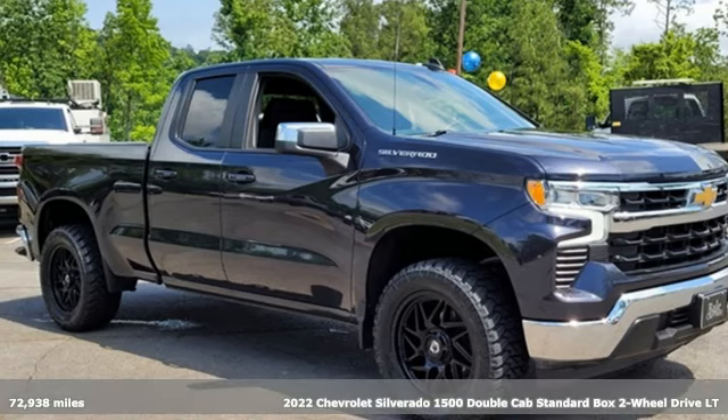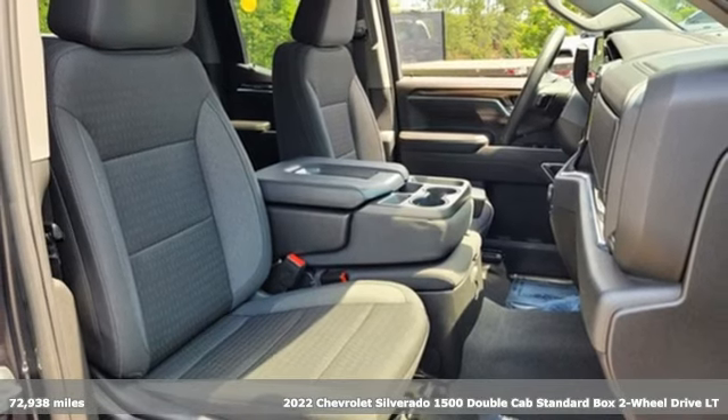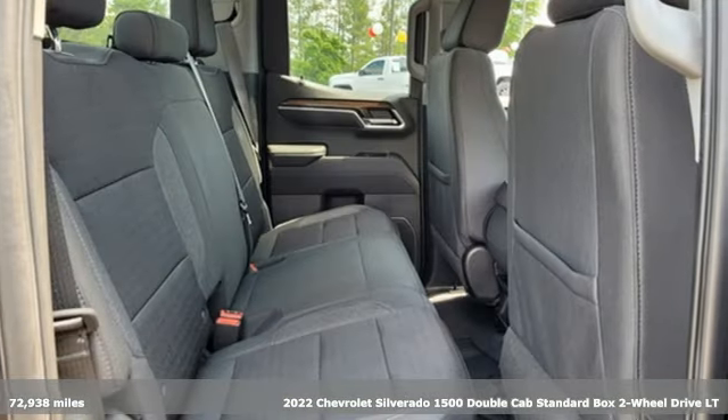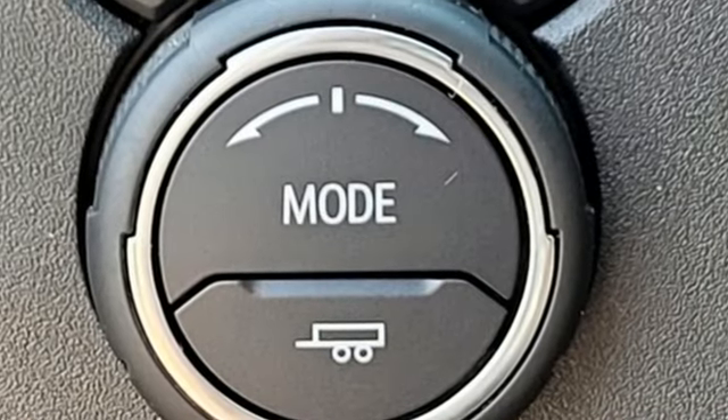It's a 2022 Chevrolet Silverado 1500. Equal parts suave and stout, this multitasking Silverado is a powerful personality. It comes with the features you need, and better yet, want.